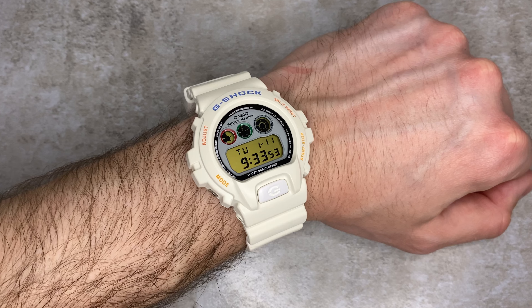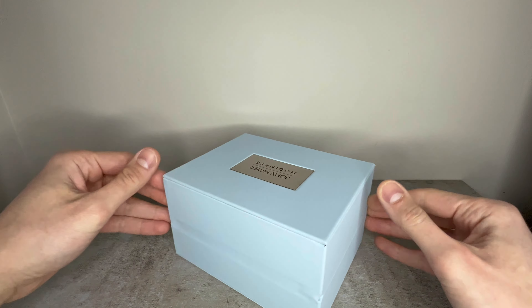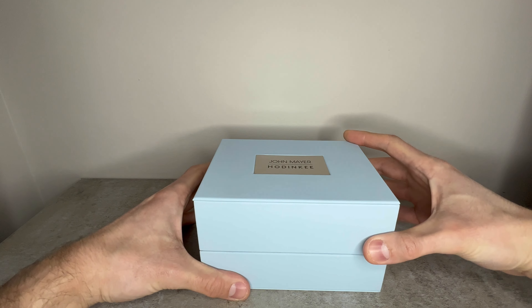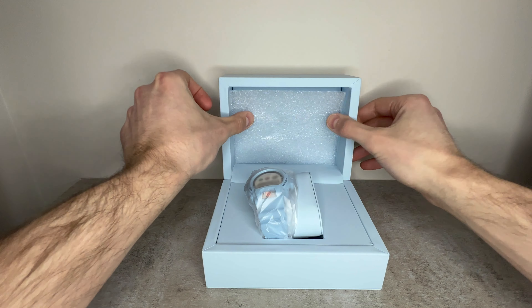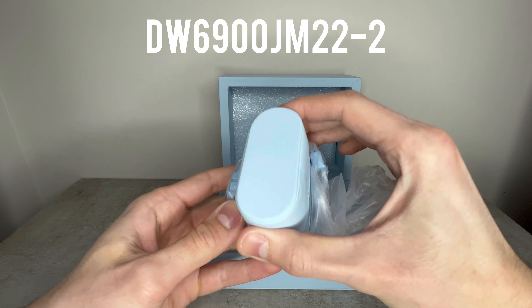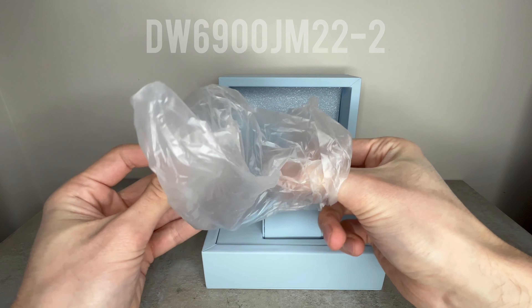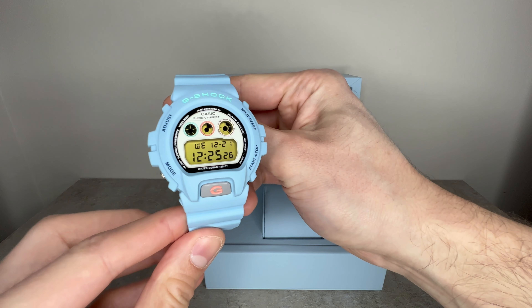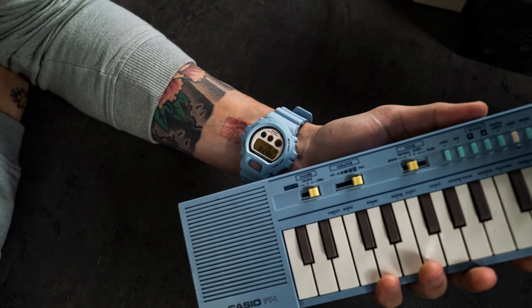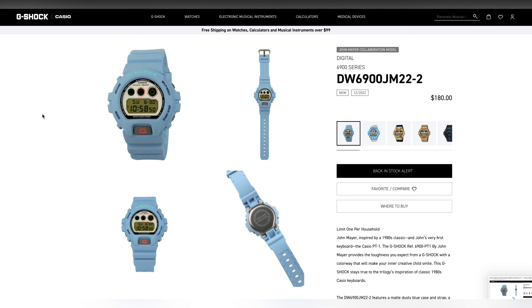A very clean model boasting an off-white base and popping multi-colour accents. And fast forwarding to right now, released at the drop of a hat on December 13th 2022, we're seeing what might be the most striking of the three in this all-new baby blue G-Shock DW6900JM22-2, with reference to the Casio PT-1. This one launched at the same retail price as the last two at $180, and was available directly from either Casio or Hodinkee.com.